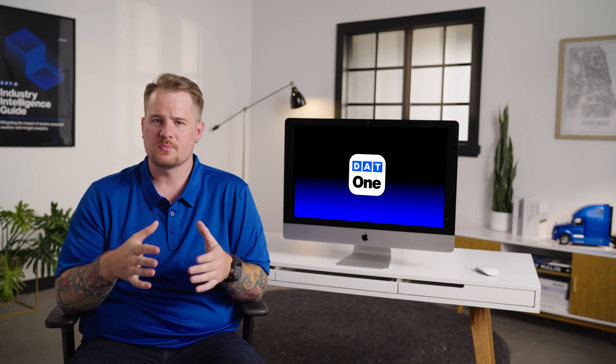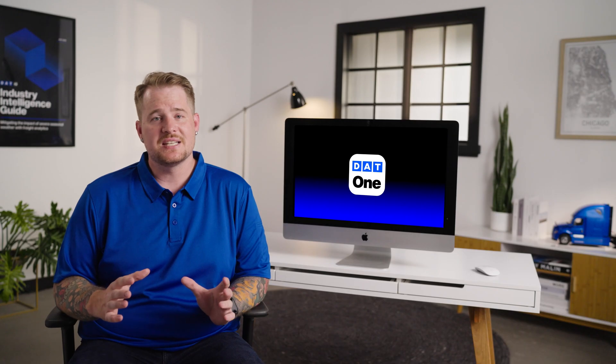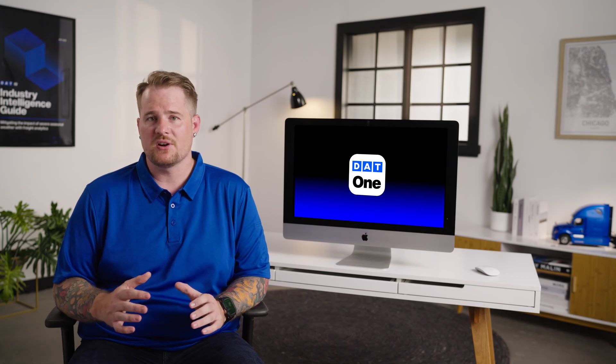Once you're close to your destination, just post your truck again, and you can start the whole cycle over. That's just scratching the surface of everything you can do with DAT1 — the only app you need to run your trucking business. Visit dat.com/carriers to get started.